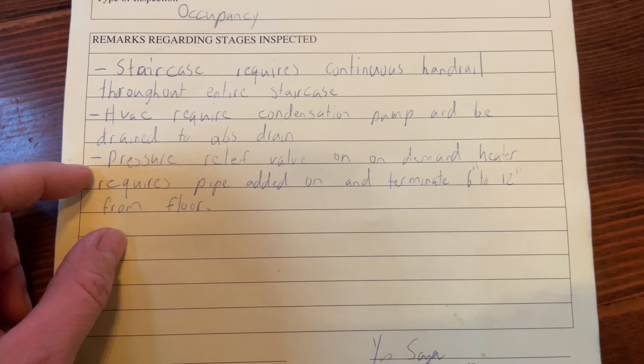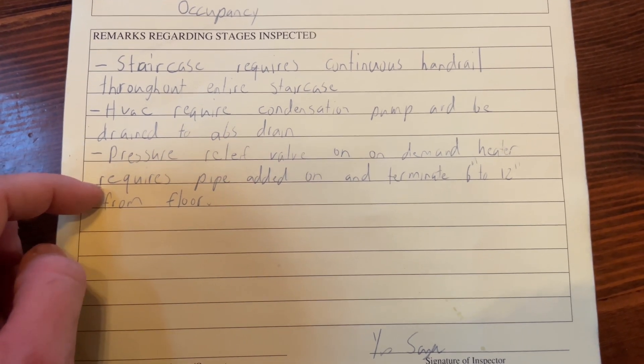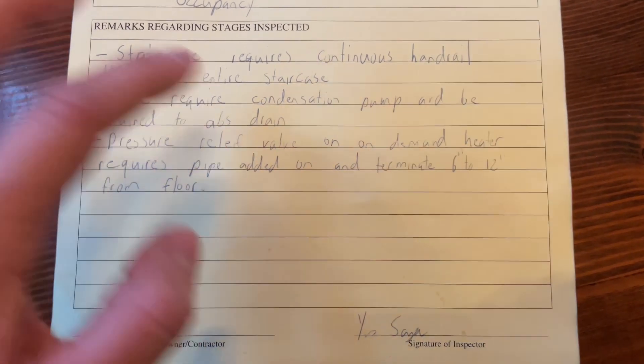Cody has gone out to buy one of those pumps and he'll get that hooked up tonight. The pressure relief valve on the demand hot water heater also requires a pipe added that goes to the floor. Cody knew we needed that but we just forgot to extend it down. We ended up plumbing it out but forgot to extend it downwards. All very easy fixes, and hopefully when they come back on Monday we'll be able to get our occupancy.